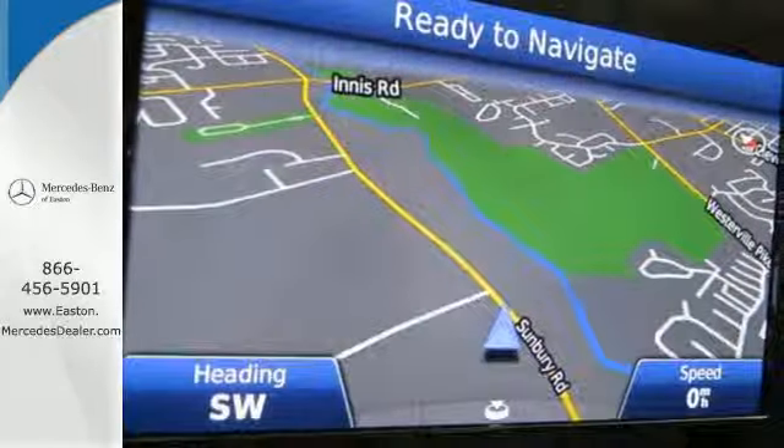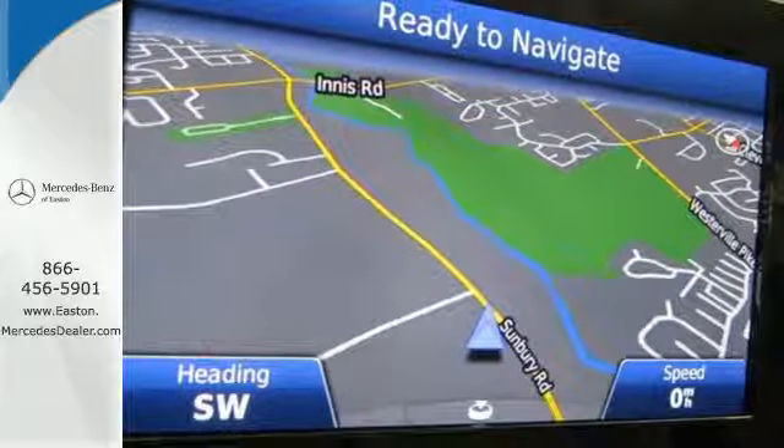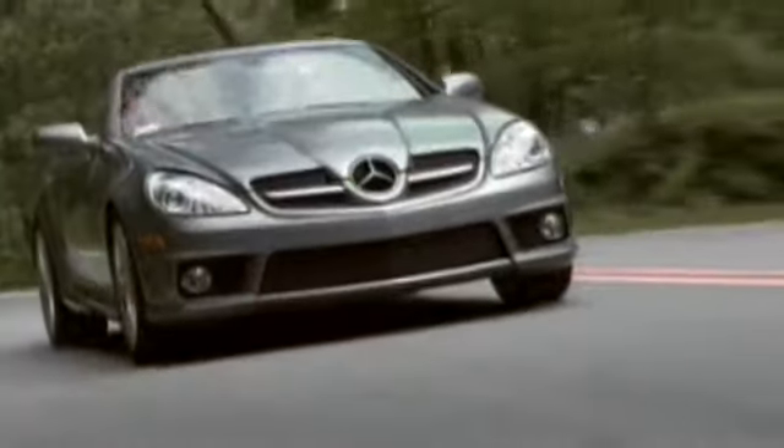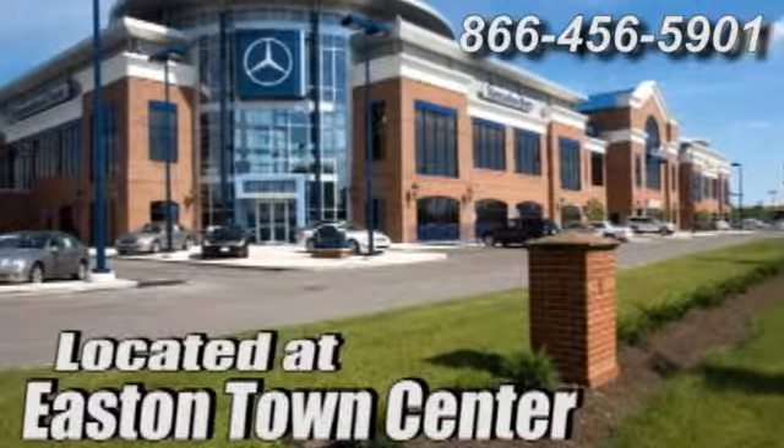Come take this C-Class for a spin today. Come experience luxury the germane way at Mercedes-Benz of Easton, conveniently located at Easton Town Center.